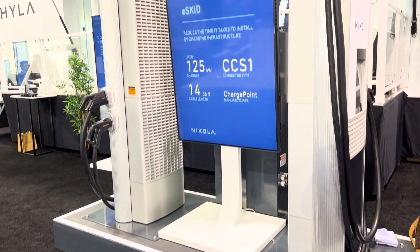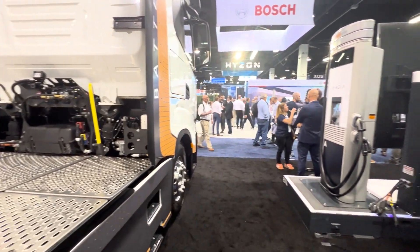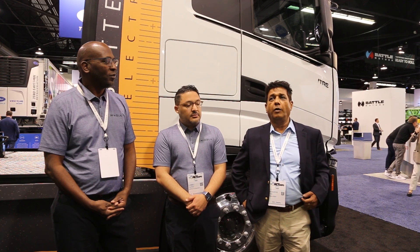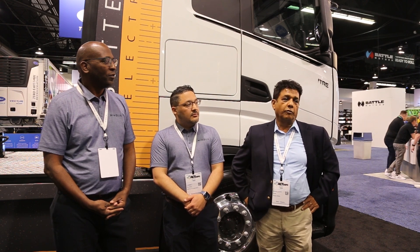My name is Shailesh Jain and I'm here for the charging infrastructure solutions. Here you see this e-skid, which can charge up to 125 kilowatts for one truck, or two trucks at 62.5 kilowatts. The value here is that if you deploy this solution, you avoid the permitting and all of that, which is a major problem right now. So this solves that problem. We have these in stock, and we also have a single e-skid solution. This is one of the solutions to avoid the utility need.